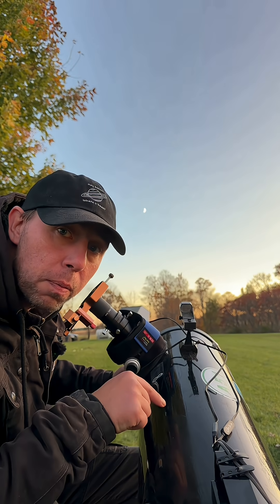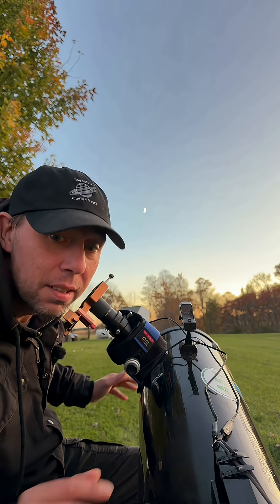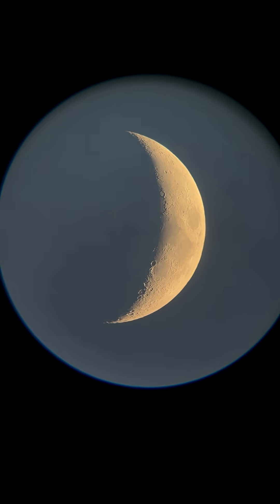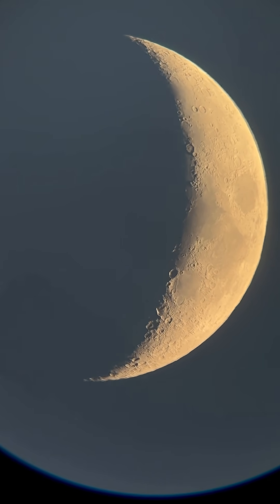Do you want to see the moon through a telescope? We have the waxing crescent moon and it looks amazing. Check this out. There she is. Hey Luna. Just gorgeous tonight.